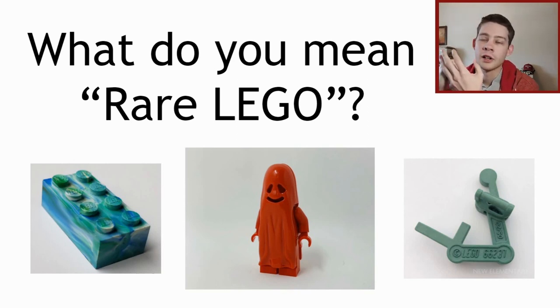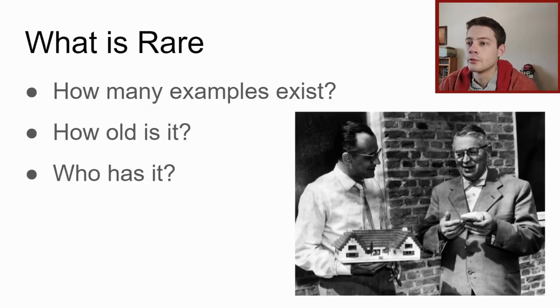What makes LEGO rare? Is it pieces and sets that are hard to find? Is it pieces that LEGO produced in the factory that aren't supposed to be out? We're going to look at both of those and some other things as well. I'm calling this 'What Do You Mean, Rare LEGO?' because it really does matter what you're talking about - was it something produced for the customer, or was it something in-house? That's where we have to start: what is rare?